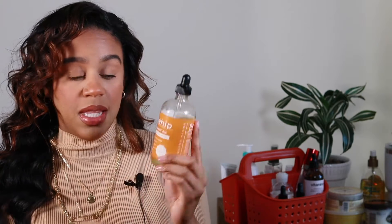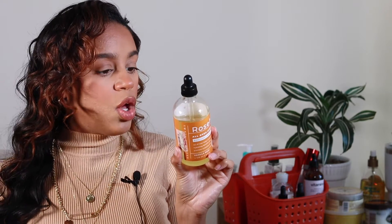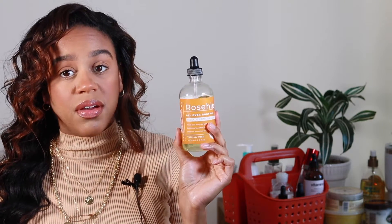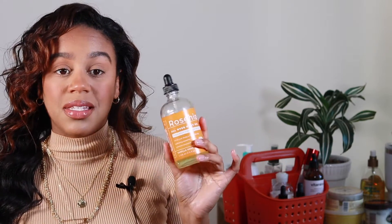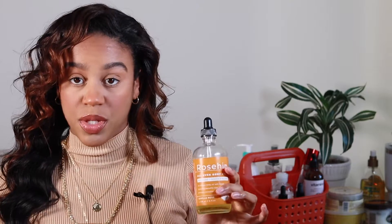Since I ran out of that rose hip oil, I found this one at TJ Maxx. It's a huge bottle, an all-over body oil that is an avocado and rose hip blend. It has jojoba oil, sunflower oil, rose hip oil, avocado oil, and coconut oil. This one is very diluted so I do love it, but it's not as pure as the other rose hip oil, so it doesn't work as well for me. I don't mind having a mix — it's still beneficial and very hydrating — but you don't get the same effect as the 100% rose hip oil.